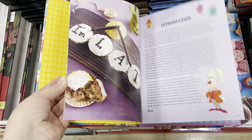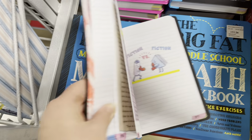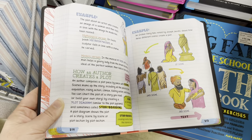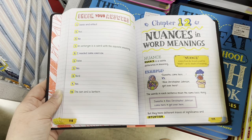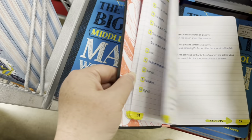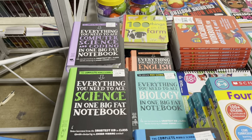I absolutely love the Alice in Wonderland cookbook. Some homeschooling things — 'Everything You Need to Ace English.' It would be interesting to read through a page or two a day with your child. It looks like it has a little bit of everything. If your child learns by reading, they can just read through these. There's one for science, computer science, and math — all the things.